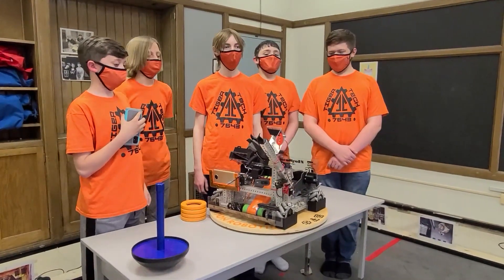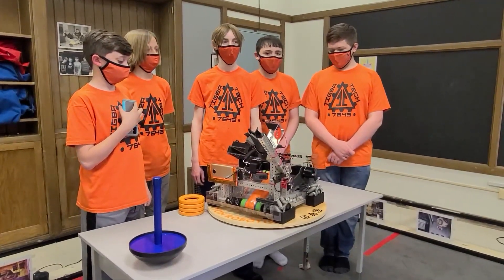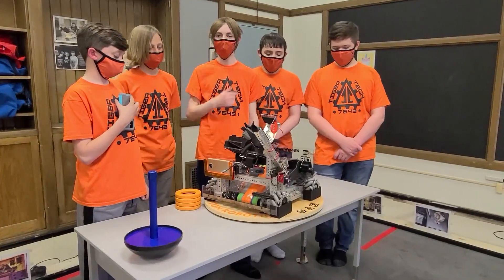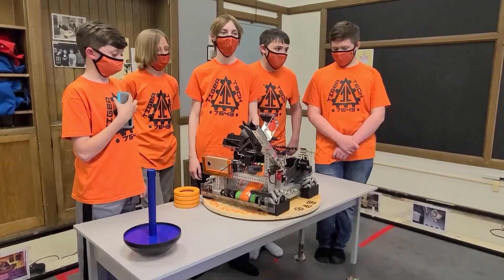We're going to be diving into the full ring journey of this robot, the wobble goal mechanism, how their drive is situated, and programming. All this and more coming up on Behind the Bot.